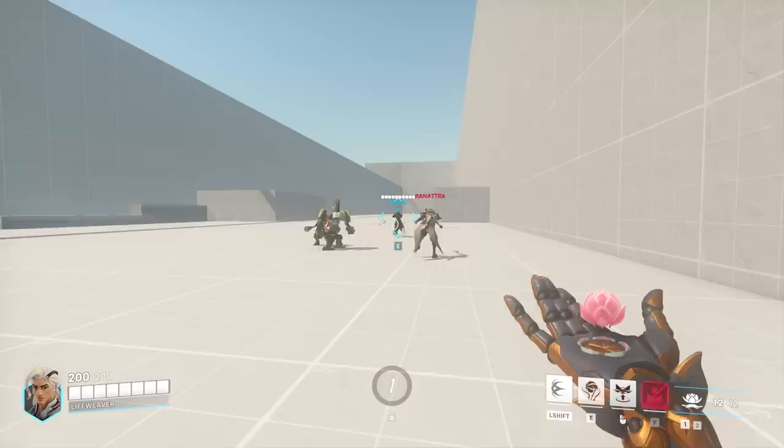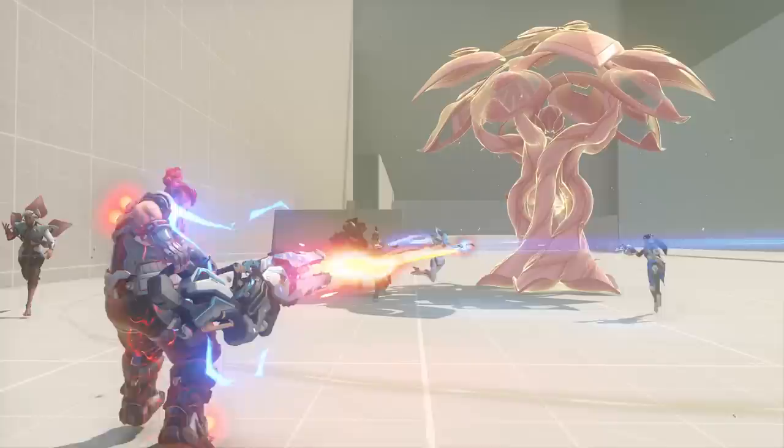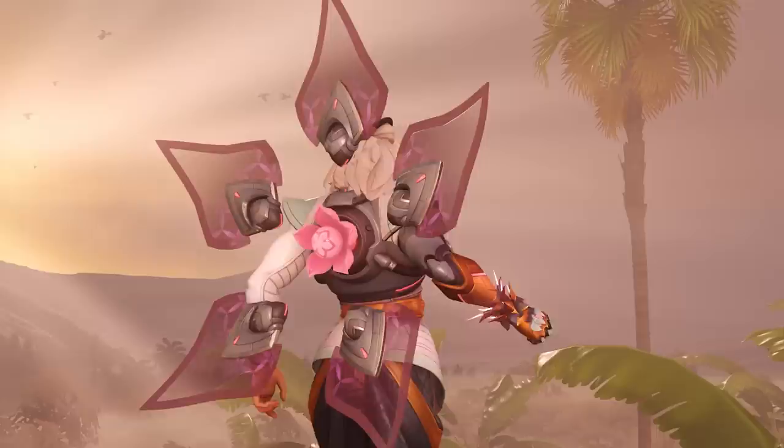There are a few unique abilities here that stretched our imaginations during development. Lifegrip giving players the ability to save allies by shielding and pulling them can lead to some very heroic moments in teamfights and pairs well with some ultimates. Tree of Life being able to turn teamfights around by providing cover and healing is something the team worked very hard on getting right, both in function and in looks. I can't wait for players to find new ways to combo Lifeweaver's abilities with their teammates — it should lead to very exciting gameplay moments.